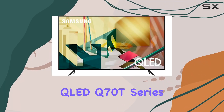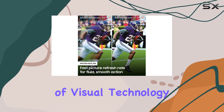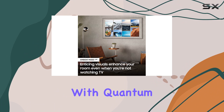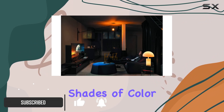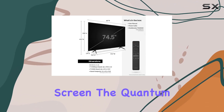Samsung's 75-inch QLED Q70T Series TV is a powerhouse of visual technology designed to redefine your viewing experience. With Quantum Dot Technology, it delivers a stunning billion shades of color, ensuring vibrant and lifelike images that pop off the screen.